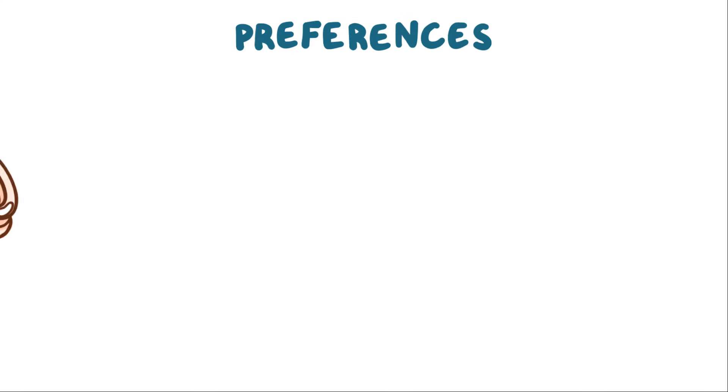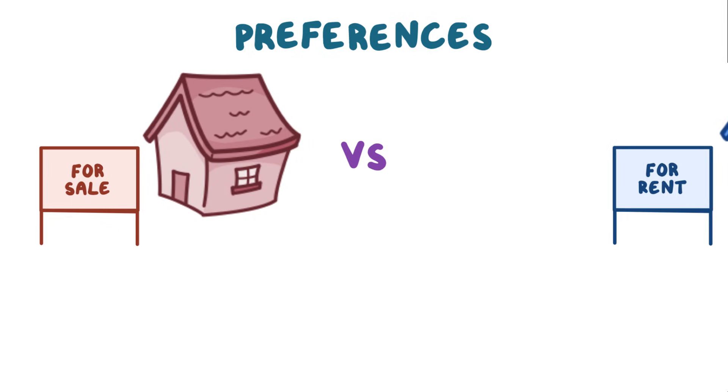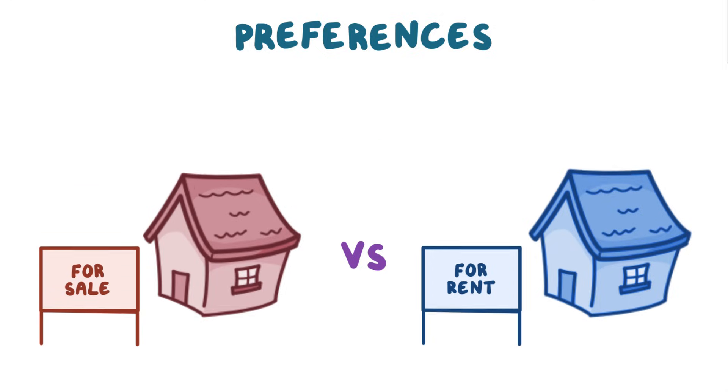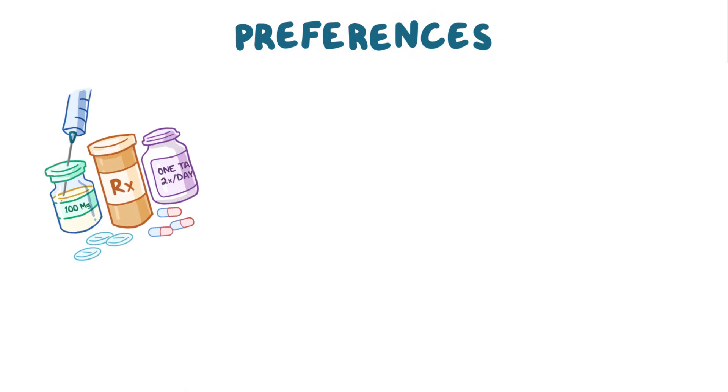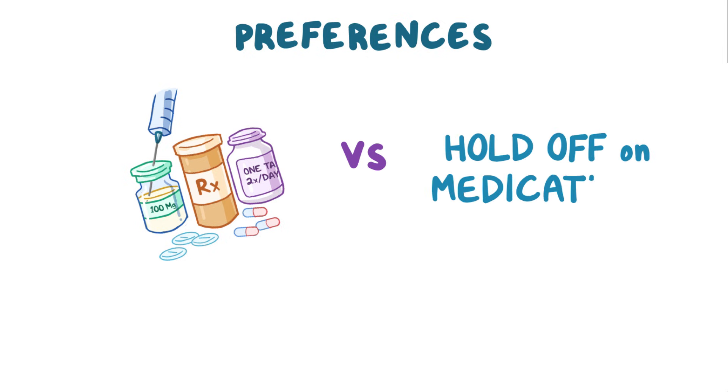Everyone has preferences — everything from coffee versus tea to more serious ones like buying versus renting. These preferences are particularly important when it comes to your health. For example, do you prefer to take medications which may have side effects, or do you prefer to hold off on medications to see if things improve on their own? Probably depends on the situation.